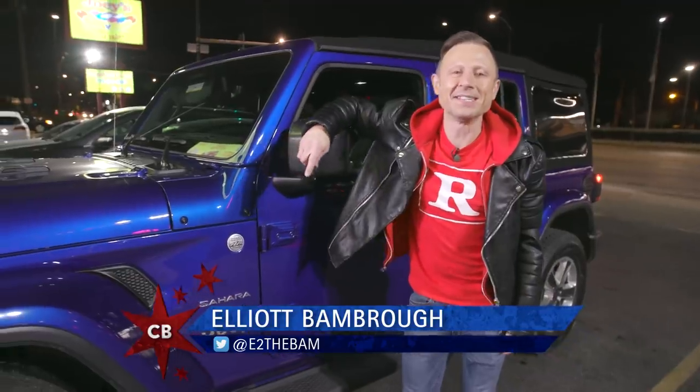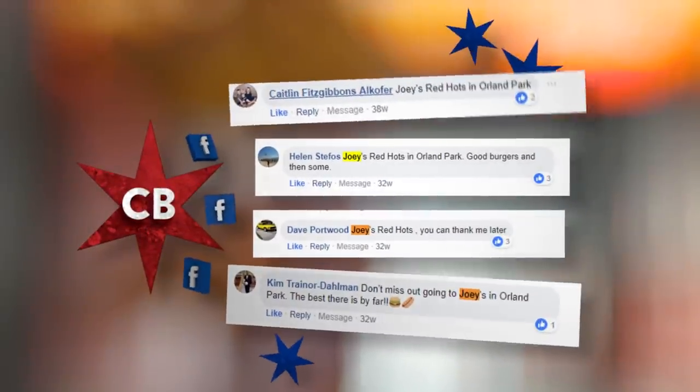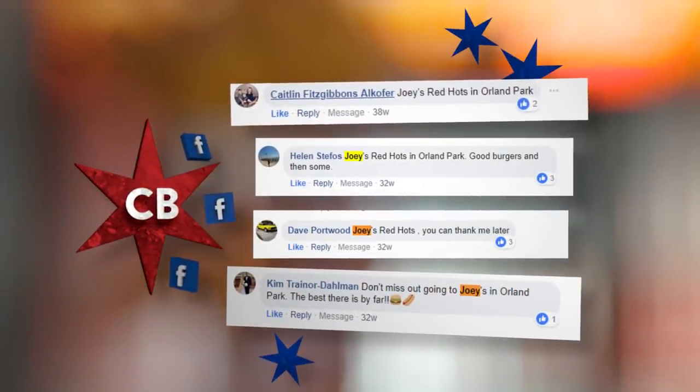The south side neighborhood hot dog joints have been slowly disappearing throughout the years, so when 30 of you guys on Facebook said we had to get to Morgan Park to check out Joey's Red Hots, we thought it was the perfect opportunity to go a little old-school.